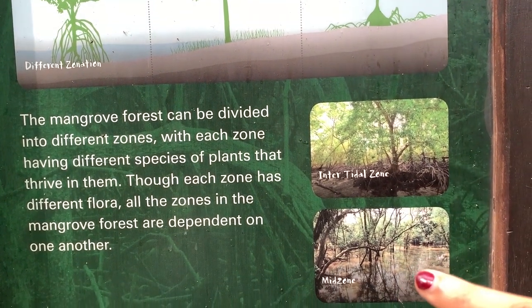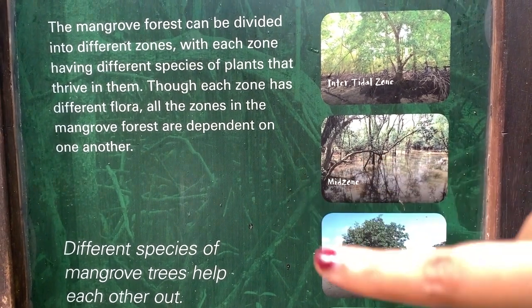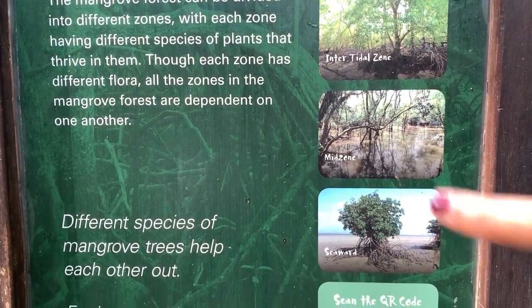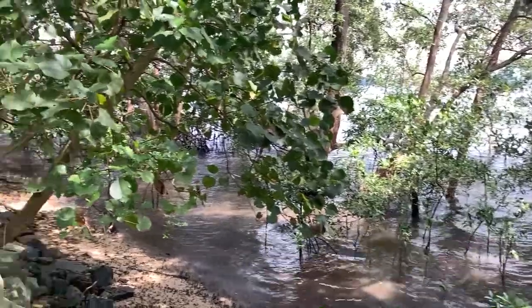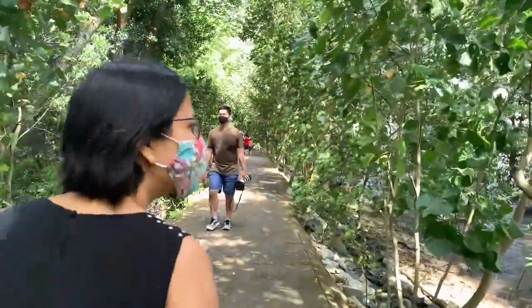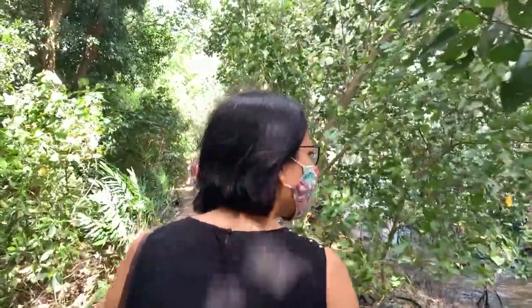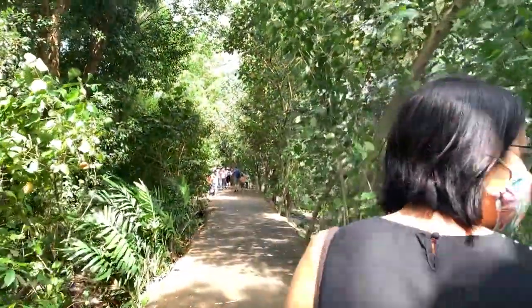We saw the intertidal zone and the mid zone — we don't have a beach area here so we can observe this instead. I can hear something. Here we are actively looking for some kind of creatures but no luck yet.